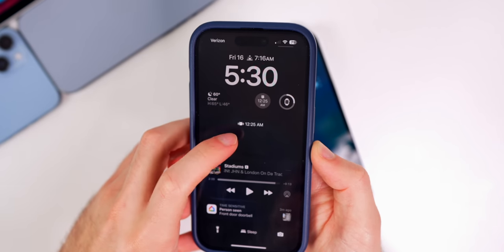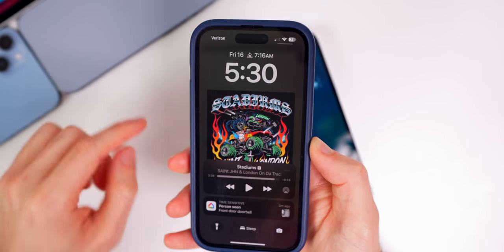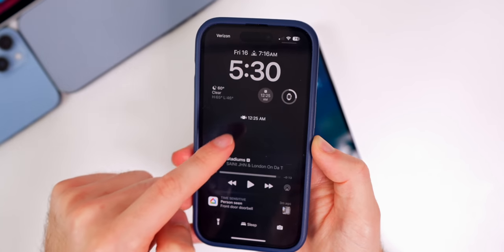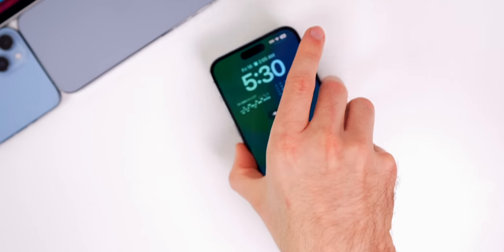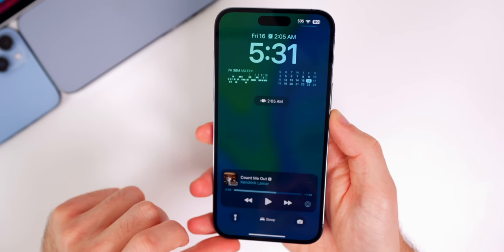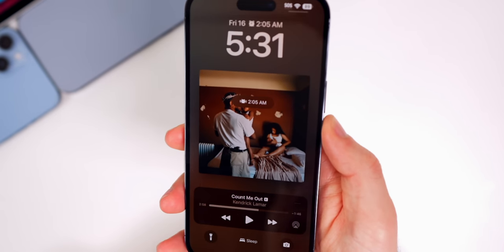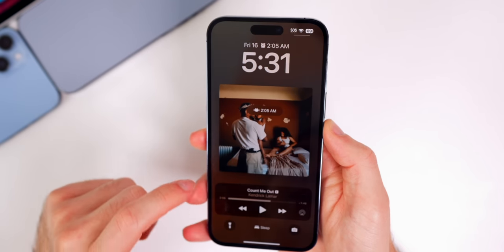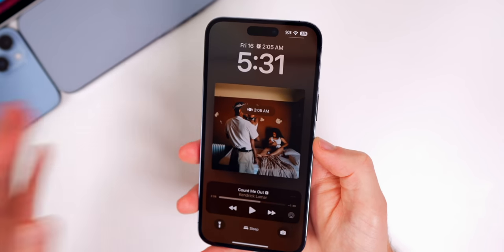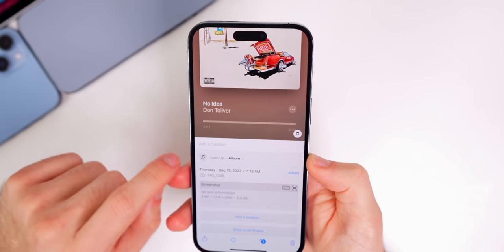There's also a bug fix in 16.2 where if you have an alarm set and you're in sleep mode and you tap on the album artwork, the alarm no longer appears over the album artwork — it just goes back to normal. That was a big issue on previous versions. However on 16.3 beta 1, it is still not fixed — the alarm is still appearing over the album artwork — which tells me that 16.3 beta 1 was actually entered into development before the release of 16.2.